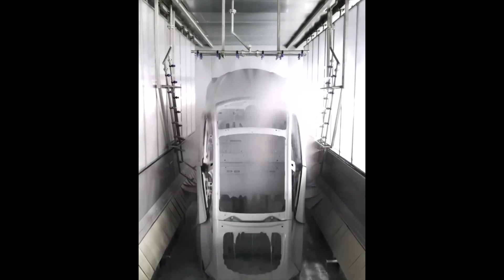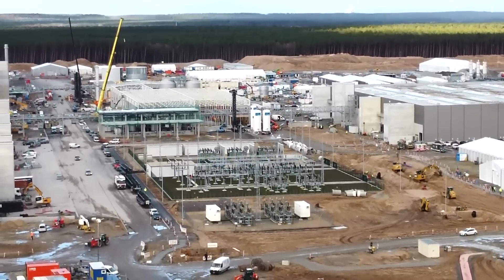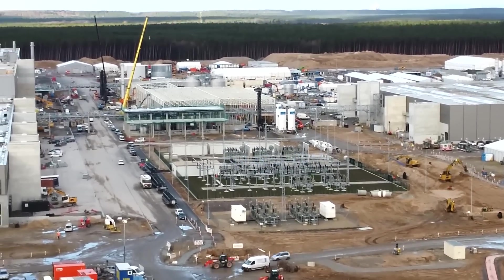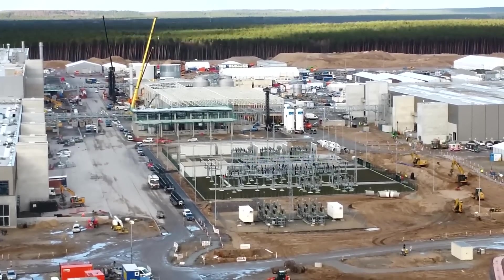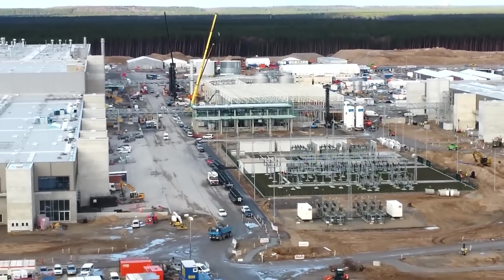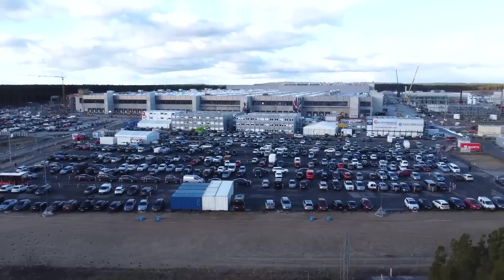We have new footage from Giga Berlin by the way — tests are happening, cars are being test-produced. And again, I think the entire land and area that Tesla has bought here in Germany would also be fitting to build a cathode factory. It makes a lot of sense to be much more independent from China and to be able to produce components that are part of the battery and are very expensive themselves.